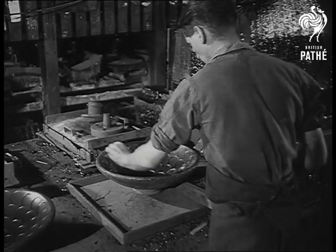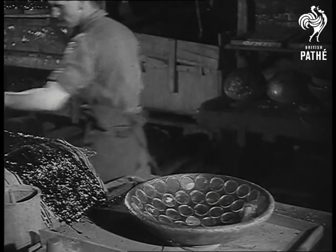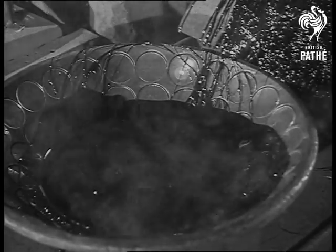It's highly specialised work with highly specialised materials. The optical glass comes to the factory in blanks, is melted down and cast into lenses. Then pitch is poured on to cement them in place for the operations that still await them.